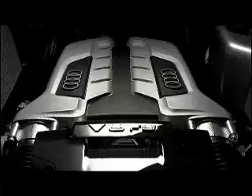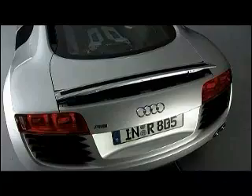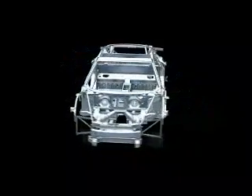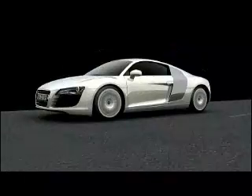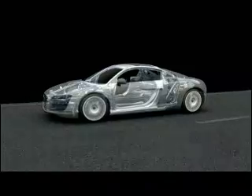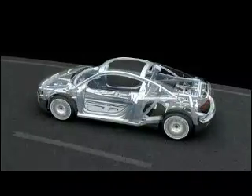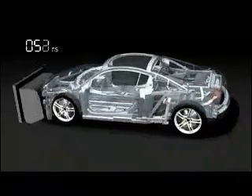Like a showcased work of art, the mid-engine of the R8. A solid foundation for driving dynamics is provided by the aluminium Audi spaceframe body. As a pioneer of aluminium technology, Audi has more experience in this field than any other manufacturer. Passive safety also benefits from the stability of the ASF structure.